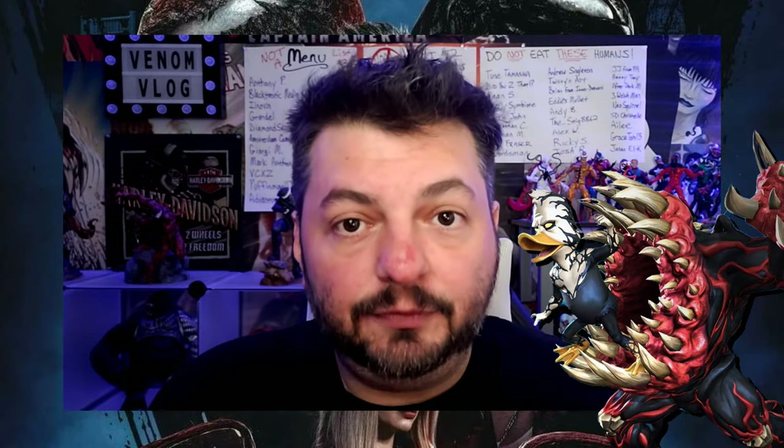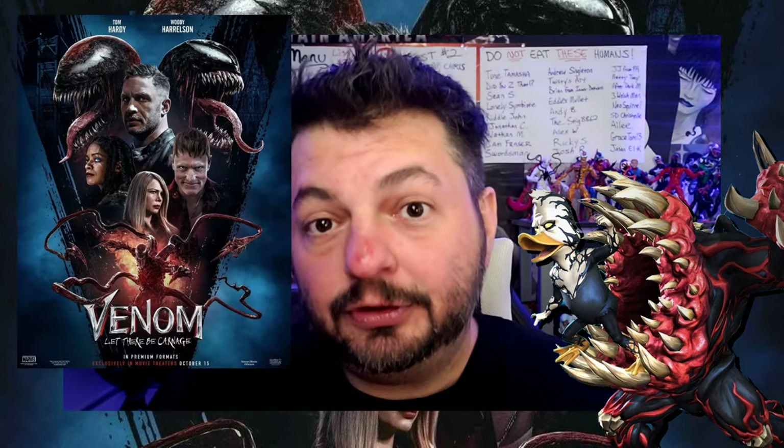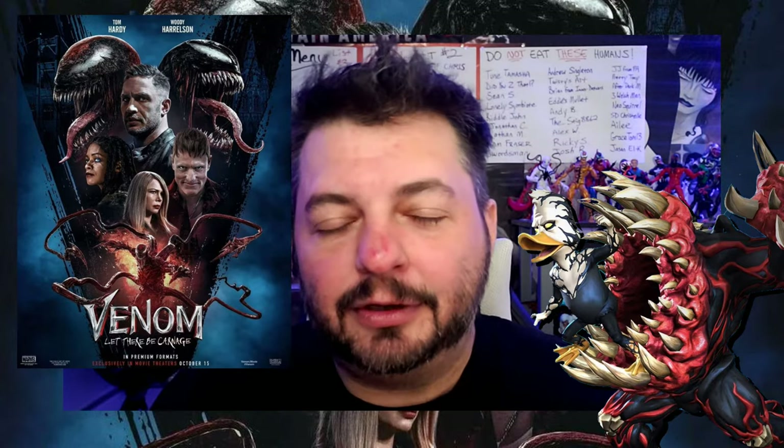Today we want to talk about a couple of new things that have come up about the Venom movie, Let There Be Carnage, over the past few days. First up is this new poster that popped up about a day or two ago. A lot of people were sharing it and talking about it, which is really awesome. I think it's a great looking poster — it looks really cool.